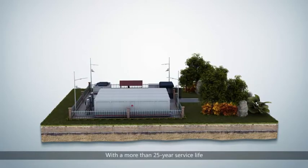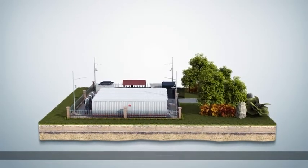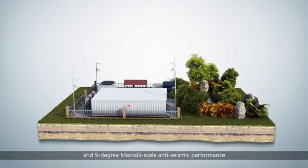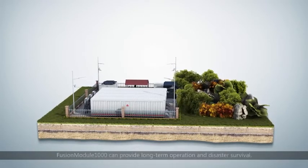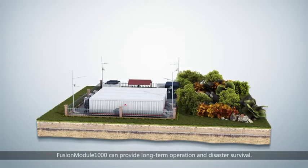With a more than 25-year service life, 120 minutes fire resistance, and 9-degree Mercalli scale anti-seismic performance, Fusion Module 1000 can provide long-term operation and disaster survival.